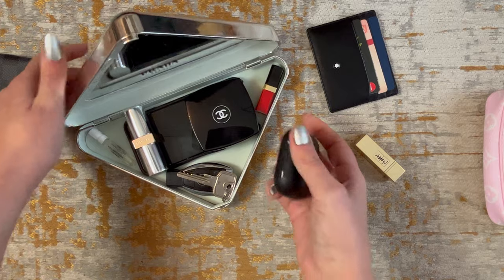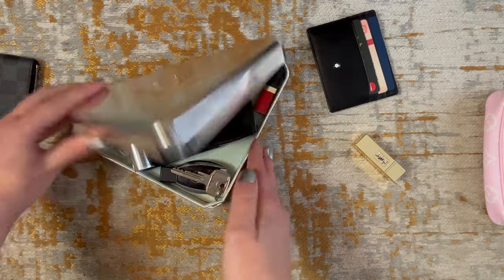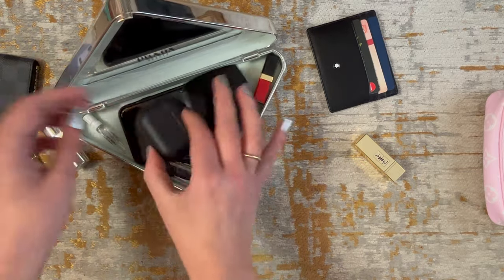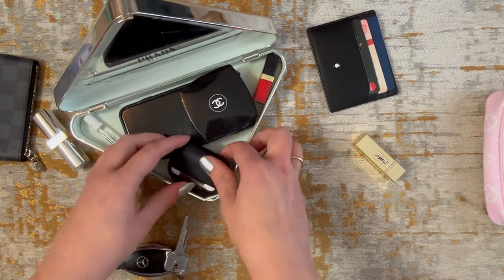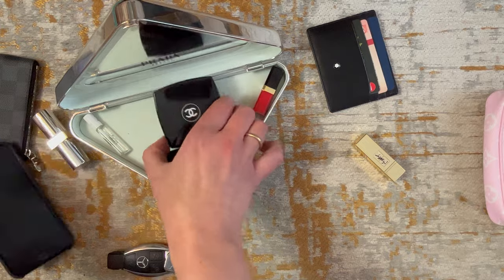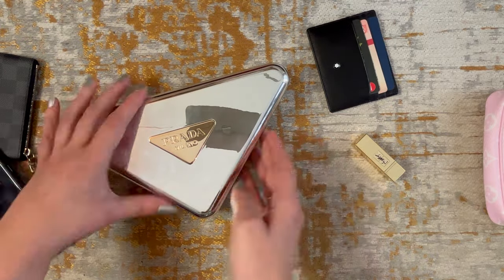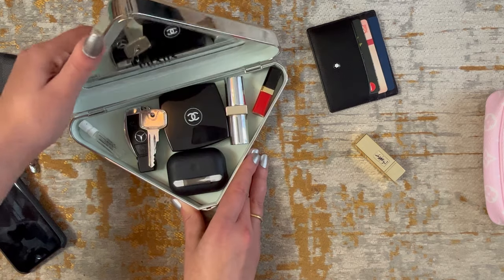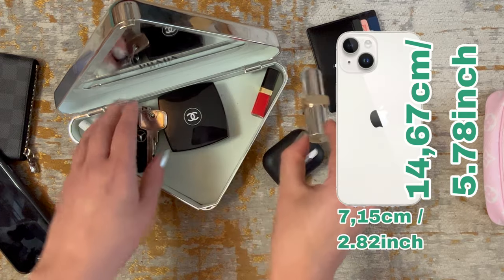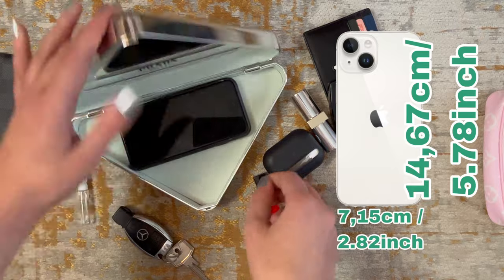My AirPods in a case — let's see if they fit. No, not like that. Maybe if I leave the lipstick out — no, they are too thick, so if I would want to take the AirPods I probably wouldn't be able to fit my phone. I hope this gives you an idea of how much this bag can hold, and definitely check the measurements to make sure your mobile phone does fit.